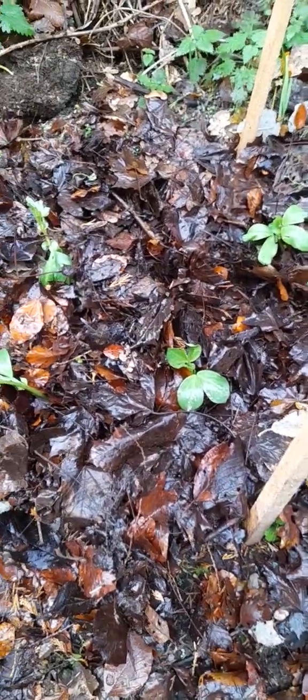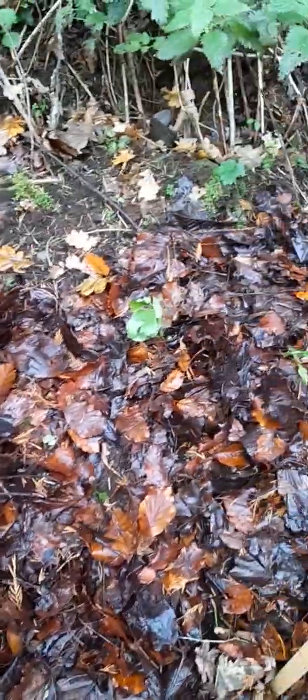Hey guys, I'm at the allotment today — well I was here yesterday too, so it's looking a bit wintry. I decided to mulch the broad beans a bit. I don't know if it's a good idea or not because all these leaves are a bit wet, and those ones look a bit sad, like they're feeling sorry for themselves. I don't know if anything's going to eat them or not.